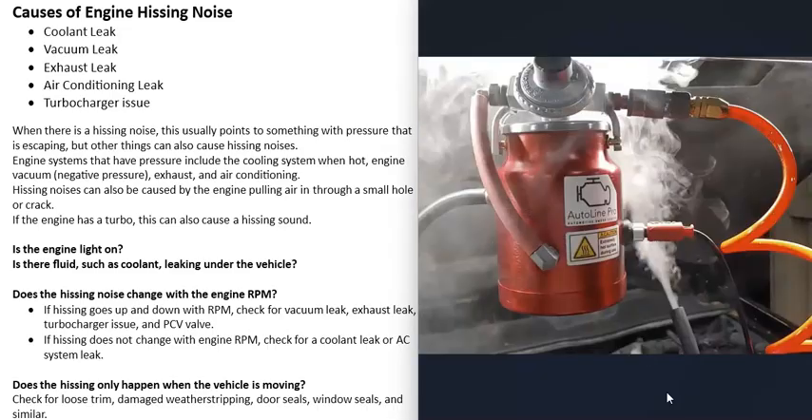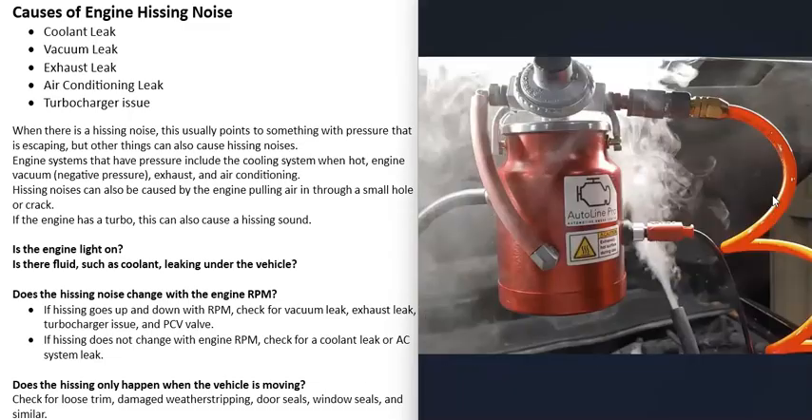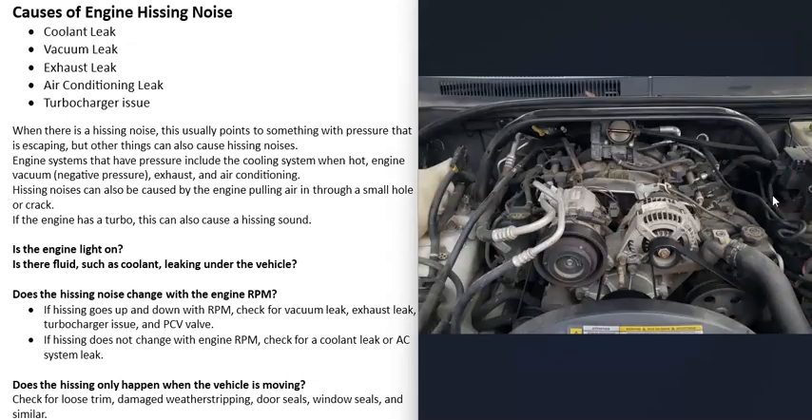One common method mechanics use to find a vacuum leak is a smoke machine. They feed smoke into the intake, and wherever the smoke comes out, that's where the leak is. These smoke machines are fairly low cost — I'll put a link in the description. You can also make one yourself for less than $10–$30; there are many videos showing how. A vacuum leak is another possible cause of a hissing noise.